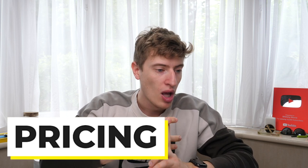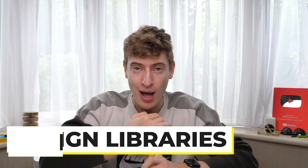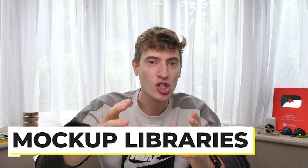I want to talk about the pricing, commercial use, design libraries, and mock-up libraries — so that way you can make a concise decision about which tool you want to go for.